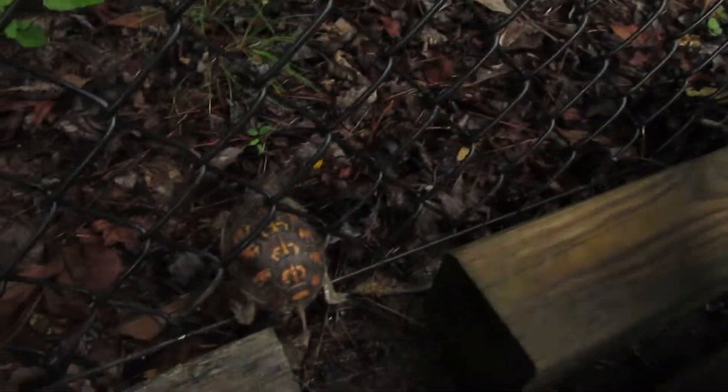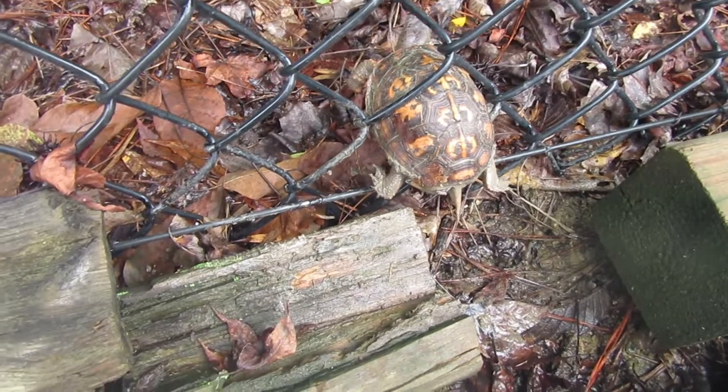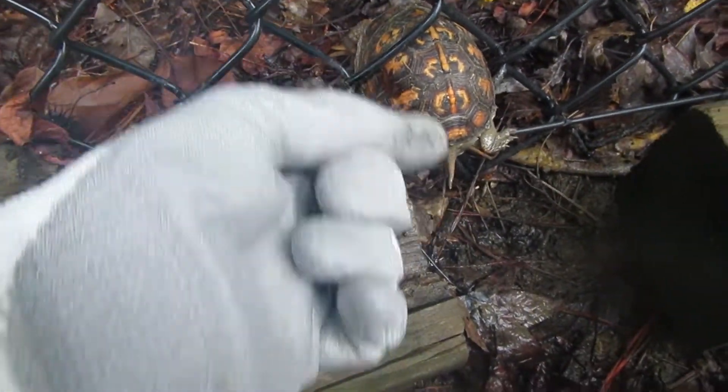So I came outside — the screen's fogging up a little bit. I came out here to get the eggs from the chickens this morning, and look what I found stuck in our fence. This little guy can't get out. He is too big, and I'm afraid to pull him out.